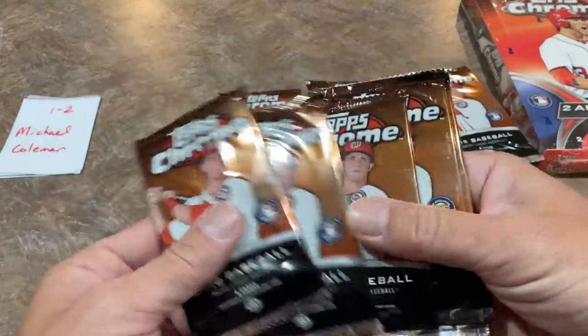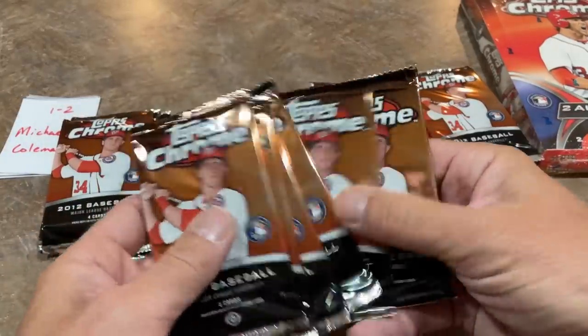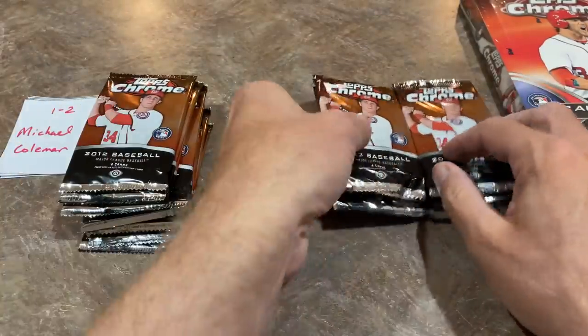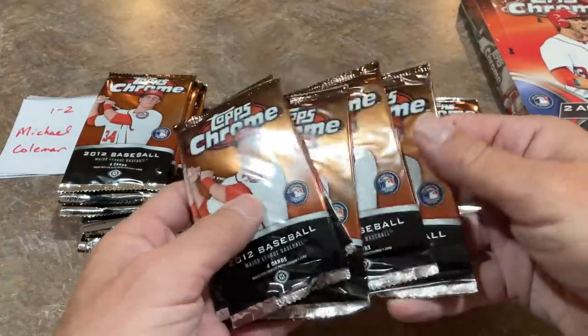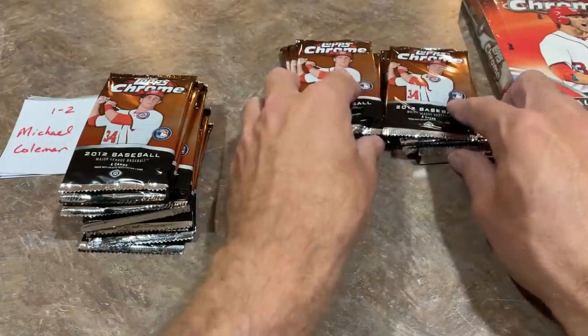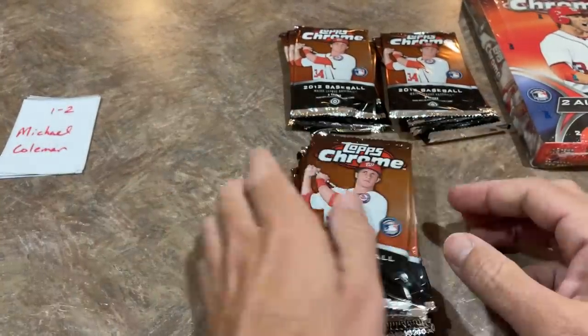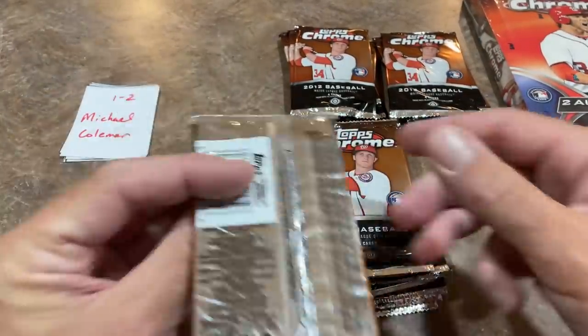So Michael will have 12 packs total, and these are all going to be for Michael. Then the other group of six will be for the next contestants. Since the boxes are so expensive, we just decided to break them up that way. Good luck to you, Michael, in our very first spot.